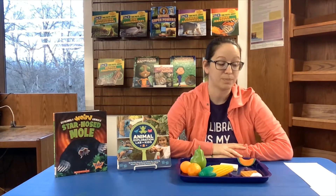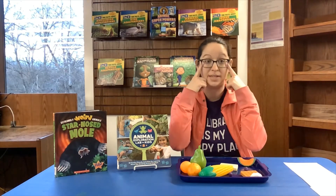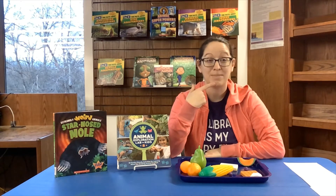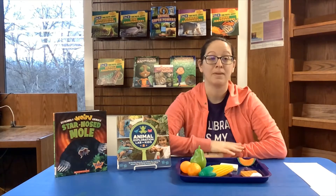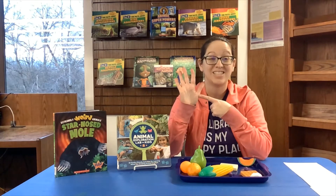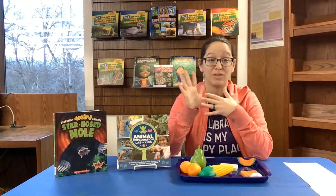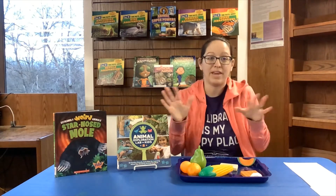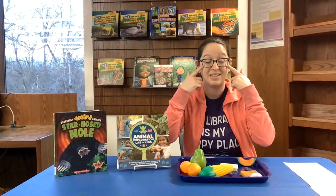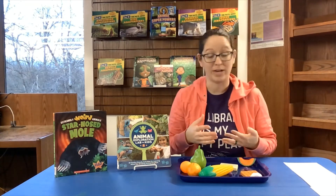A lot of animals, when they're looking for food, will use some of their senses to find it. They'll often use their sight, hearing, or their nose to smell for food, and sometimes their mouth to taste to see if something is food. One sense animals don't use quite as often is their sense of touch — but some do. Can you think of any animal that might use touch to find food, and why? Some animals live in very dark places where they can't see, so they've had to adapt and come up with a new way to find their food.